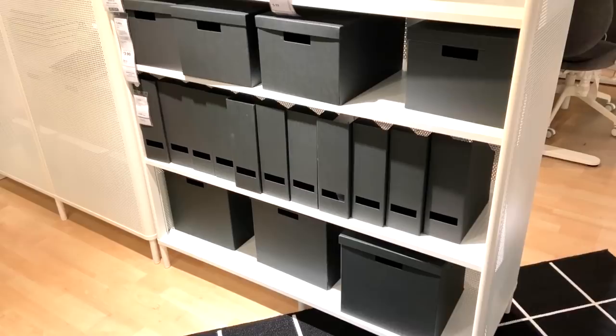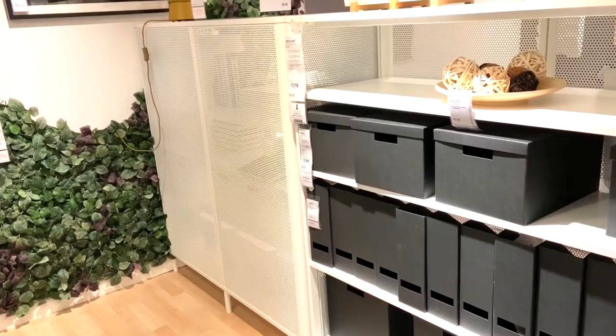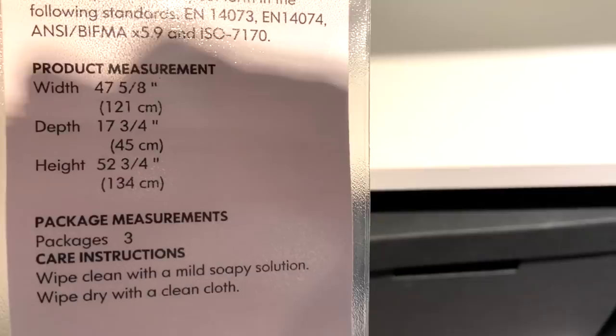This shelving unit is called Bacant and I like the industrial look of it, but it's still white. It's all metal and super deep. So if you're storing larger craft items like 12 by 12 paper, they will totally fit on this shelf. Plus again, they use shelving as a room divider, which is a fabulous idea.